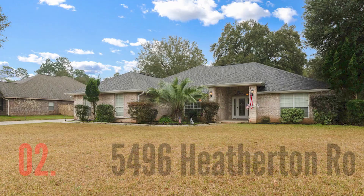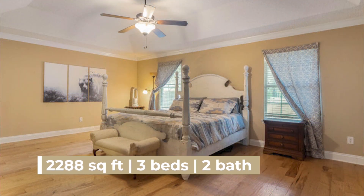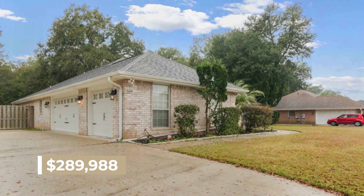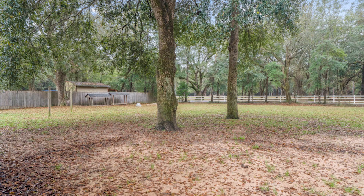The next one is 5496 Heatherton Road in Milton. It's in a gated community called Cottonwood. Super cool house — 2,288 square feet, three bedrooms, two bathrooms, with a whole extra living space, three-car garage, and a giant lot at 0.53 acres, just over half an acre. The backyard is awesome — you want to see deer randomly pass through and hang out in your backyard? This is probably the one, up there in Milton.